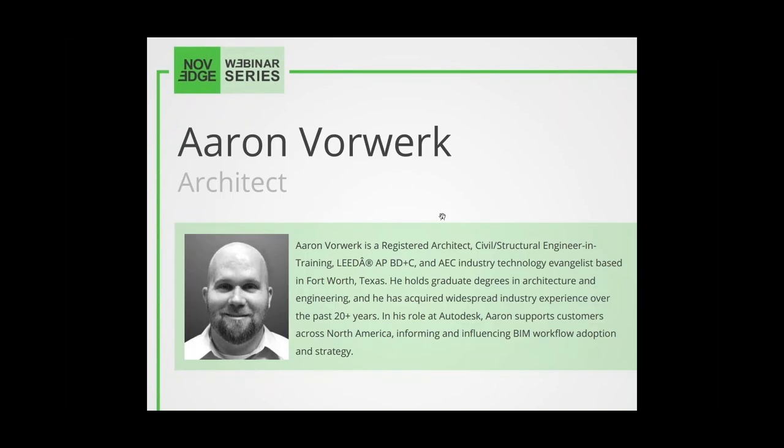Presenting today is Aaron Vorbeck. He's a registered architect and civil structural engineer in training, and an AEC industry technology evangelist based in Fort Worth, Texas. He holds graduate degrees in architecture and engineering and has acquired widespread industry experience over the past 20-plus years. In his role at Autodesk, Aaron supports customers across North America, informing and influencing BIM workflow adoption and strategy.